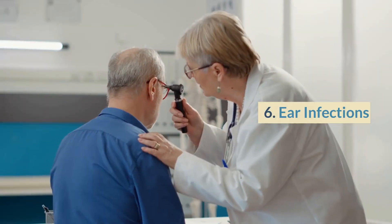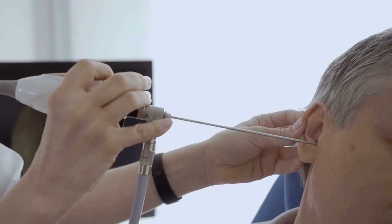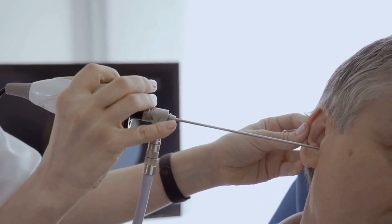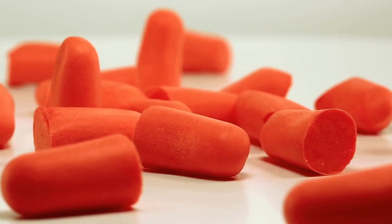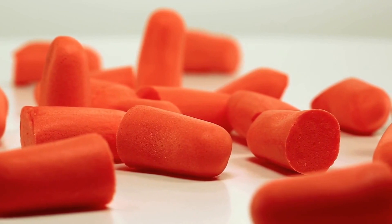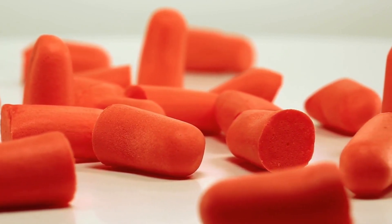Number 6: Ear infections. Swimming in water that's contaminated with bacteria can cause ear infections. Symptoms of an ear infection include pain, swelling, and discharge from the ear. To prevent ear infections, avoid swimming in water that's known to be contaminated, and wear earplugs when swimming.